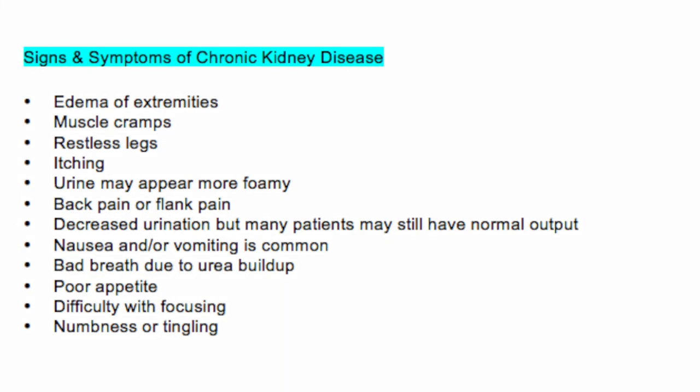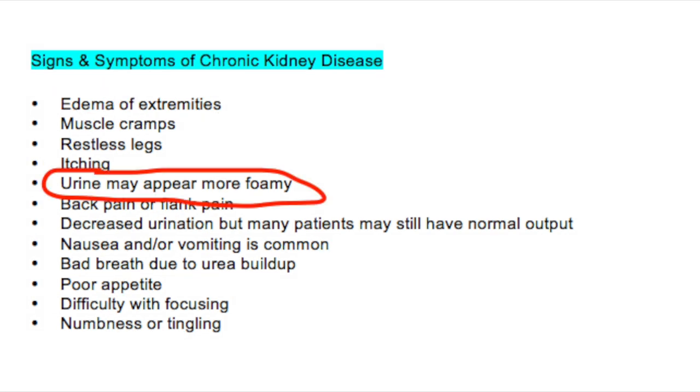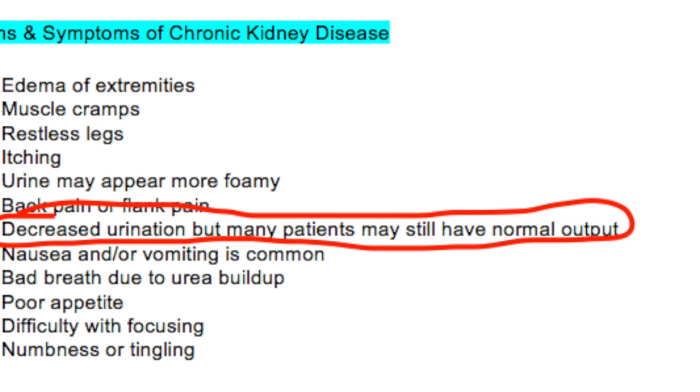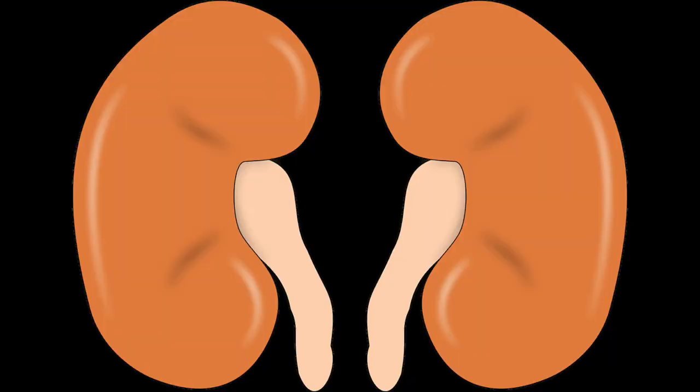There are different signs and symptoms of chronic kidney disease and everyone's a little different, but here are some of the main ones you'll see in later stages. Things like edema of the extremities. Urine may appear more foamy, and that's usually due to increased protein in the urine. Sometimes you can actually have either a decrease or an increase in urine output — later stages you'll usually see more oliguric urine. But I've still taken care of patients who had normal urine output, yet the kidneys were not filtering out toxins properly or regulating electrolytes.